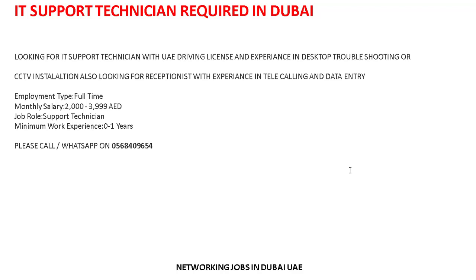They are also looking for a receptionist with experience in telecalling and data entry. Employment type is full time. Monthly salary is approximately 2,000 to 4,000. Job role: IT Support Technician. Minimum work experience required is one year.